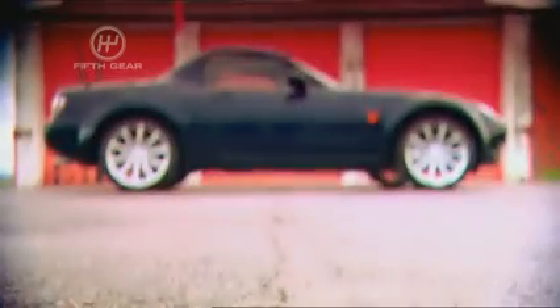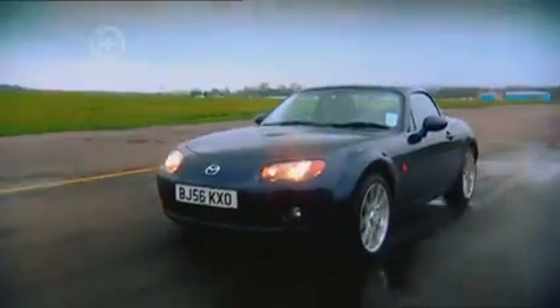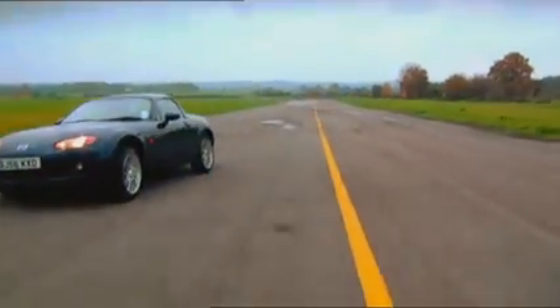Which is why Mazda thought they'd give us a best-of-both-worlds scenario. They've swapped the rag top for a folding hard top on their iconic MX-5 and given us the Roadster Coupe. So, to find out if it's worth the extra £1,750, we've devised three tests to see what's best — hard or soft.